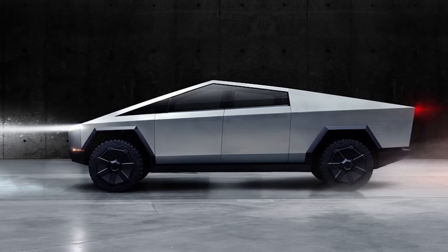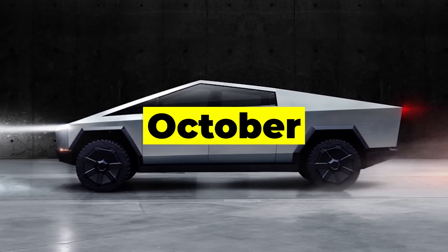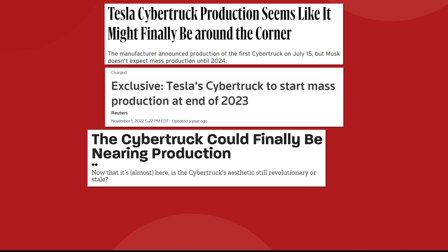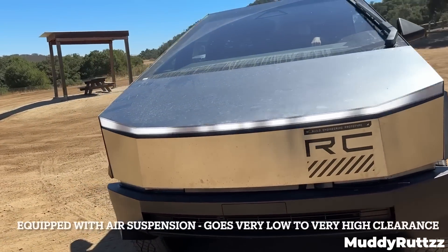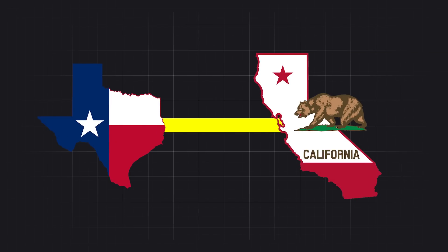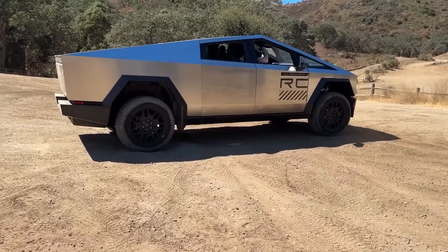Now, all of us should be wary of any news about the Cybertruck by now. Most of what we know had to be parsed from a lot of different rumors before we got any sort of confirmation. But the news does come from a Tesla employee, and one that's trusted enough to take a Cybertruck release candidate from Texas to California without one of those new security escorts. So the credibility is relatively high here.